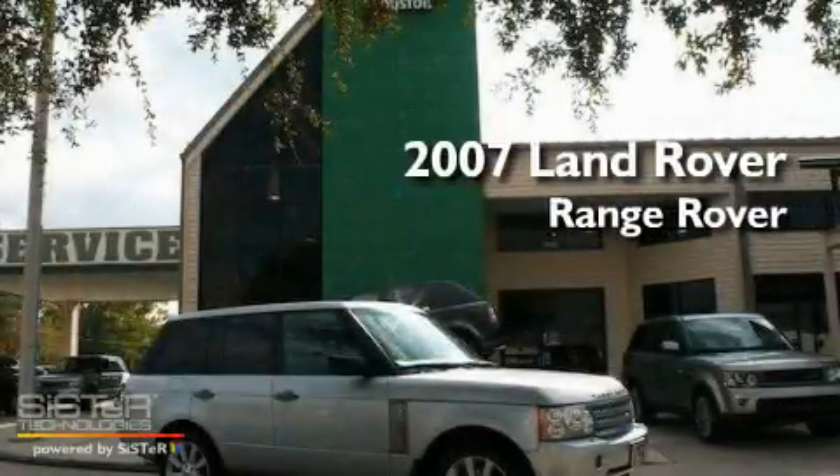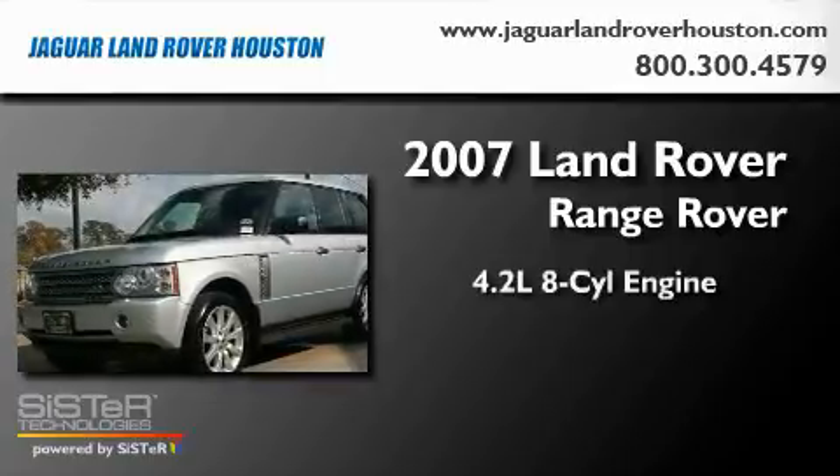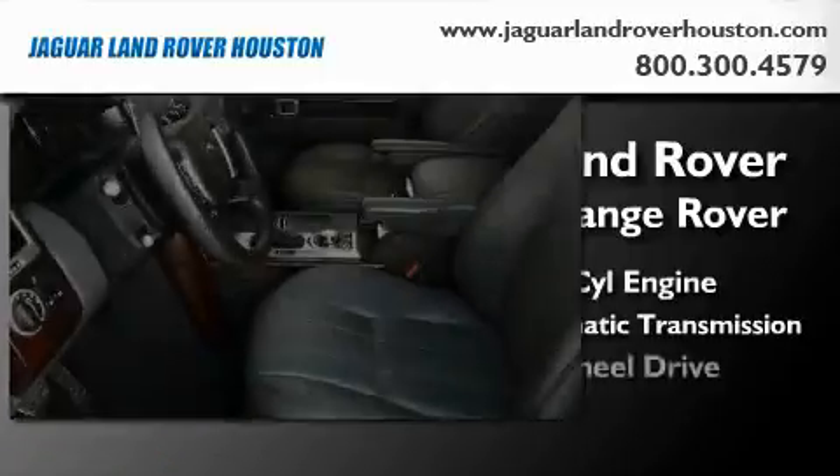This is a 2007 Land Rover Range Rover. It has a 4.2 liter 8-cylinder engine, a 6-speed automatic transmission, and 4-wheel drive.